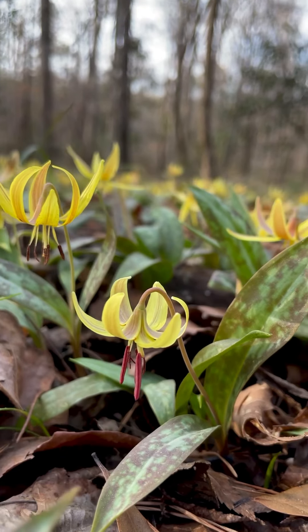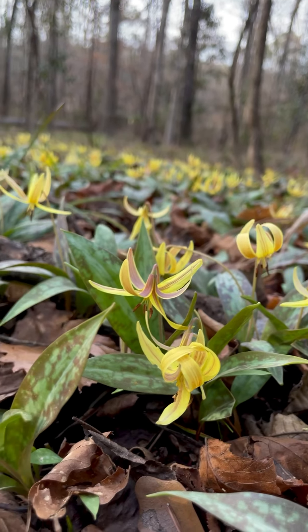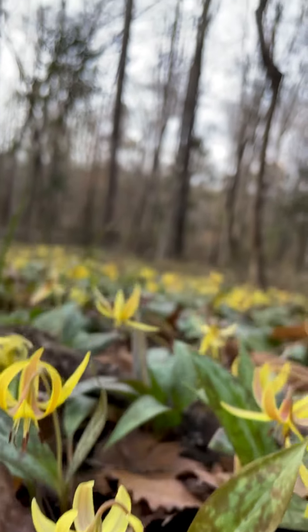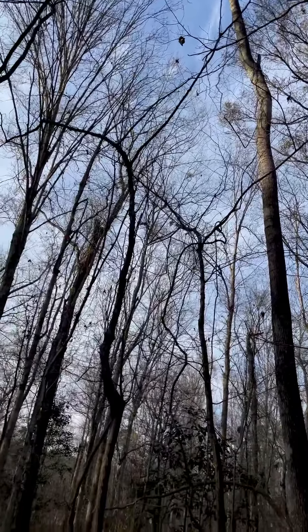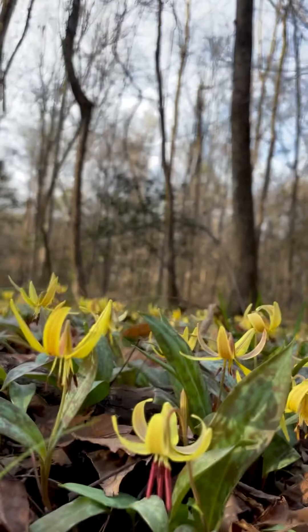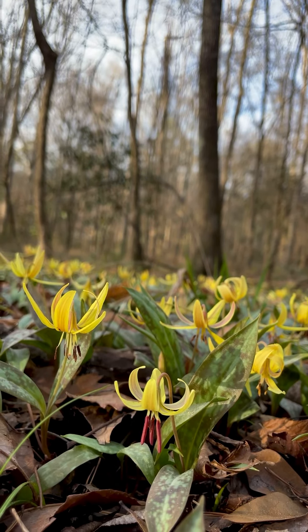This is one of our native spring ephemerals, which means it's a species that only comes up for a very short period of time underneath these hardwood trees in late winter, before the trees have leafed back out, but once it's gotten warm enough for the pollinators to come and be here. They take advantage of this short period of time where there's plentiful sun on this forest floor, and they come up really quickly.